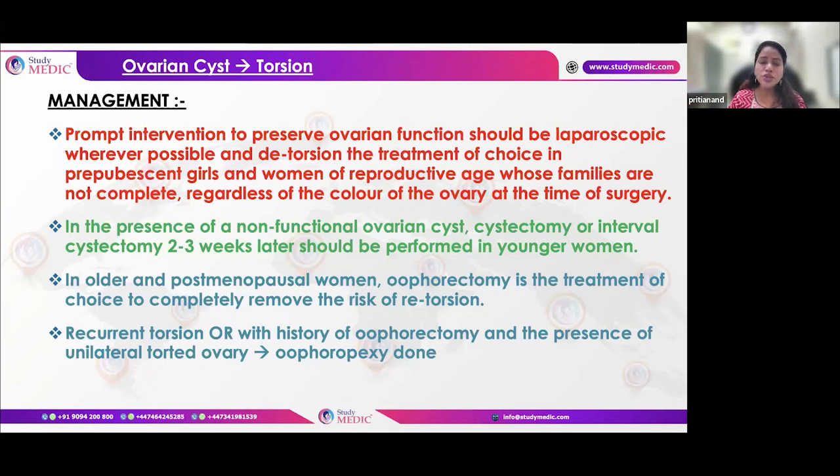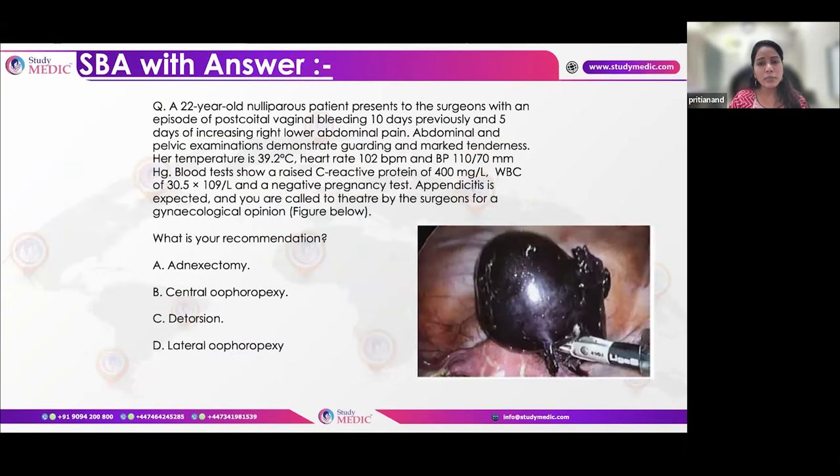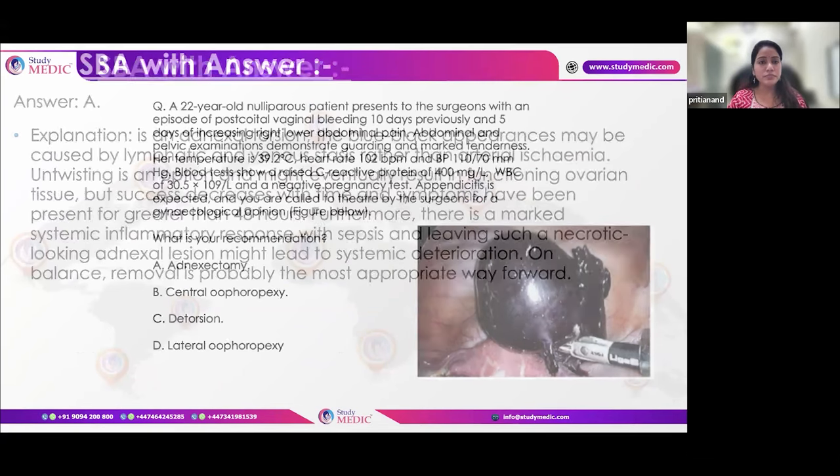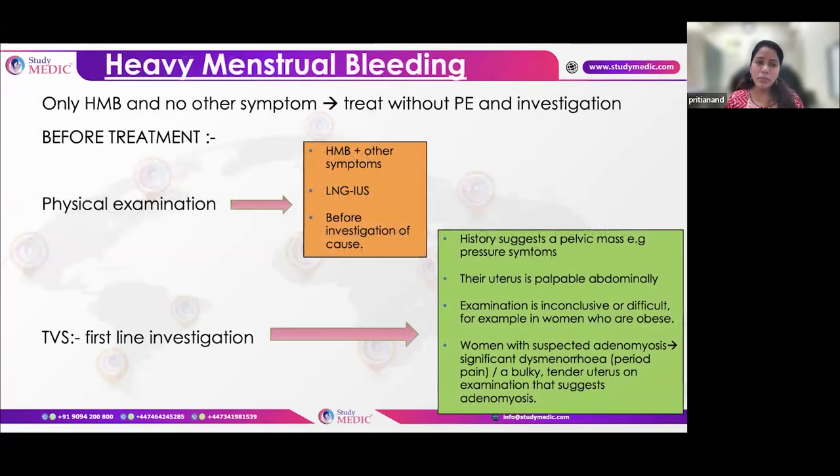If there has been recurrent torsion, or if one ovary was previously removed due to torsion and the remaining ovary also torts, perform detorsion and fixation. This fixation is known as oophoropexy. In the scenario of a gangrenous cyst with signs of sepsis — very high temperature, high TLC, high CRP — the ovary should not be left in situ; it must be removed.